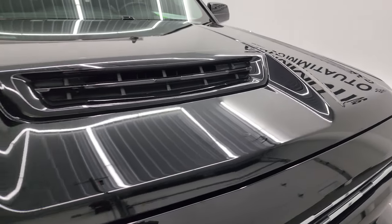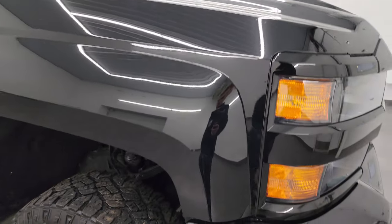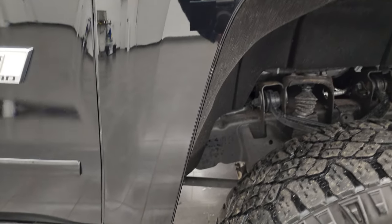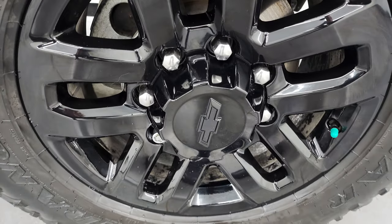This one has the true cowl induction hood — I will show you how that works in just a little bit. The passenger side front fender is in excellent condition as well, no dents or dings, and the passenger side front wheel has no major scuffs or scrapes.